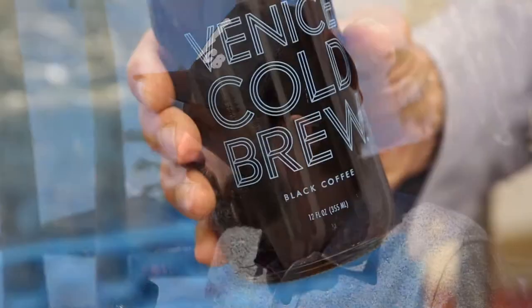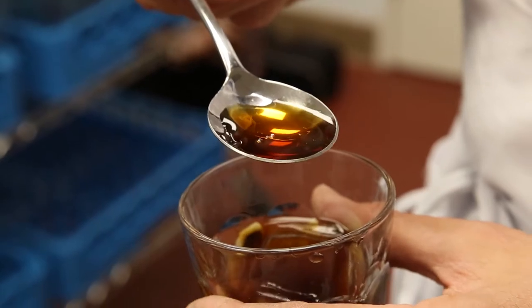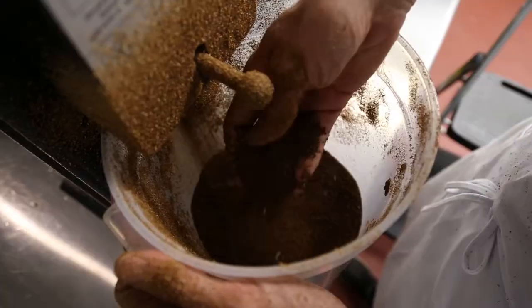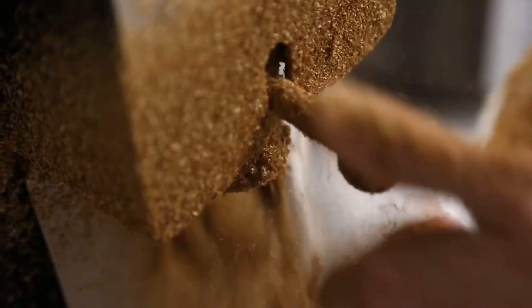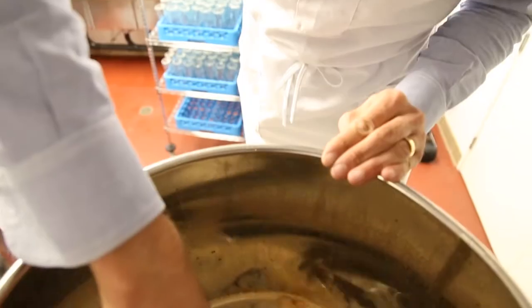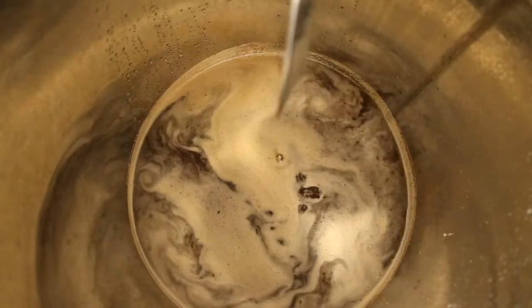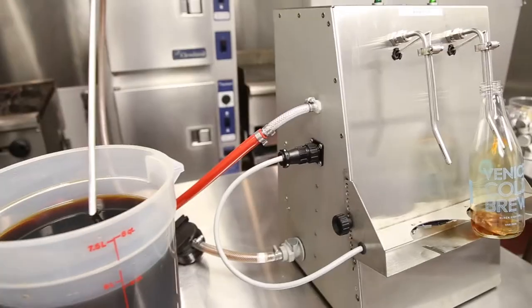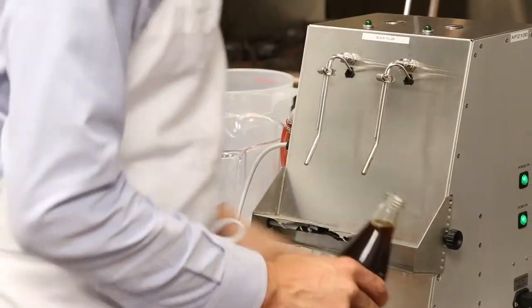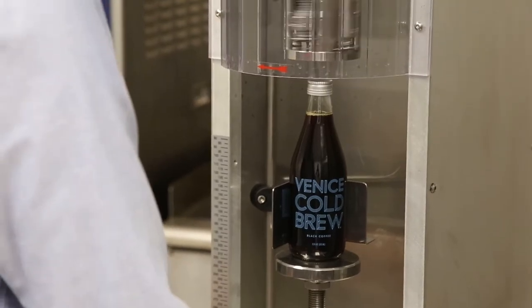What we're really trying to do is create a signature product. We want to create cold brews that are bright and clean and refreshing. At Venice Cold Brew we're starting with beautiful premium coffees and spring water, steeping those for 12 plus hours in vats that are free of oxygen. We're running through multiple filtration processes and at the end of the day we're nitro flushing bottles and packaging this in a way to create a stable, beautiful product.